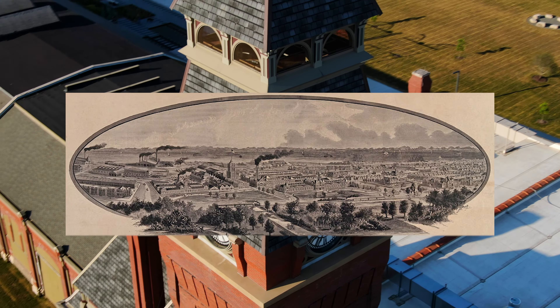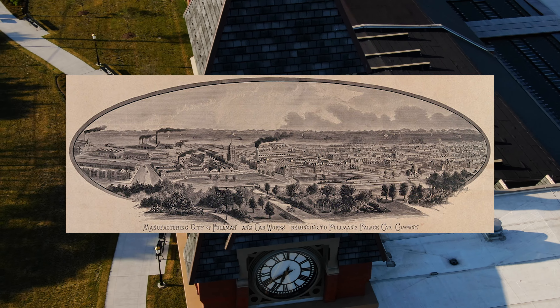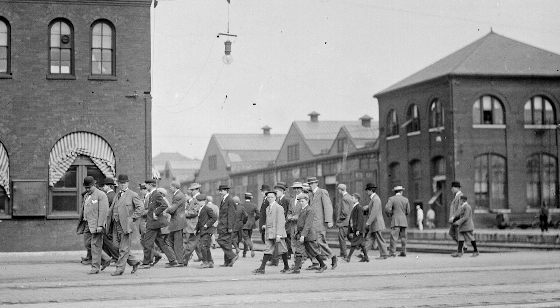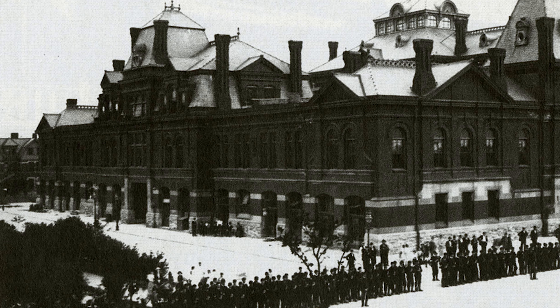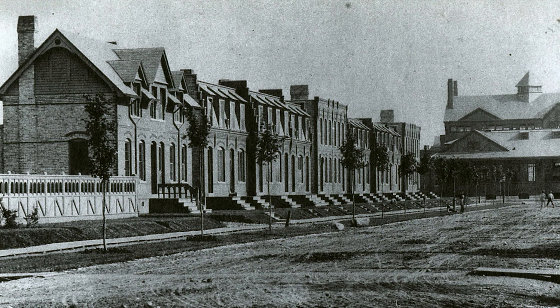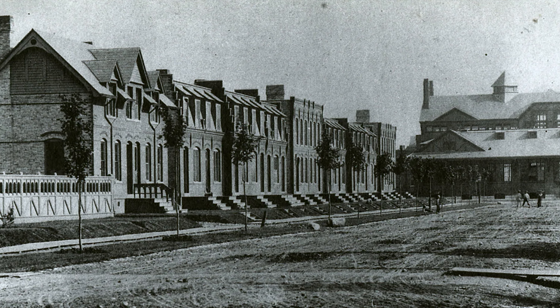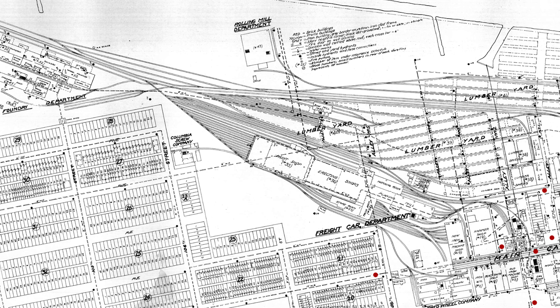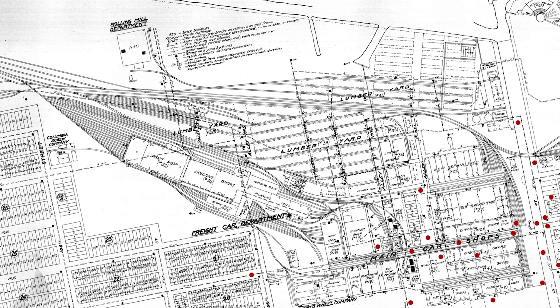In 1879, he purchased 4,000 acres of land south of Chicago, 600 of which would be used to build the first American model industrial town, Pullman, Illinois. Pullman constructed a model town adjacent to his huge factory on Chicago's outskirts. The town featured the Midwest's first indoor shopping mall, elegant library, parks, playing fields, and neat brick homes for the workers.